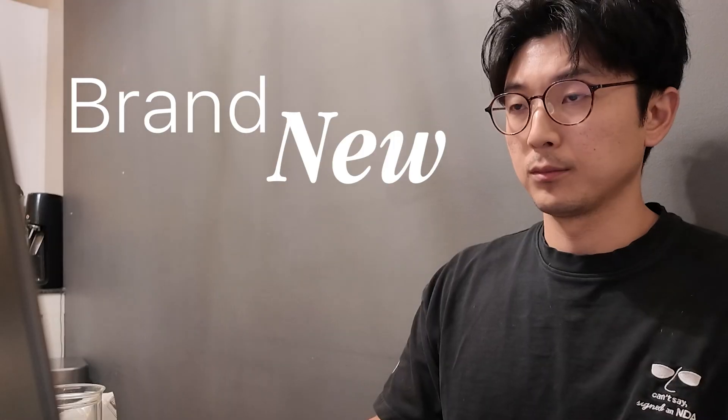I've built and launched over 14 different apps in the past five years, and this is a step-by-step checklist of everything that I make sure to do before I launch a brand new app out into the world.